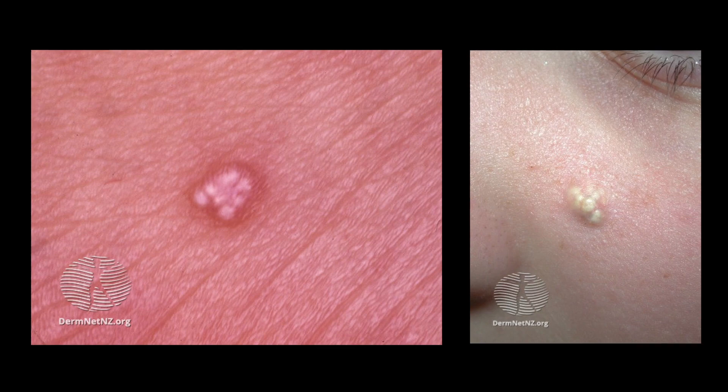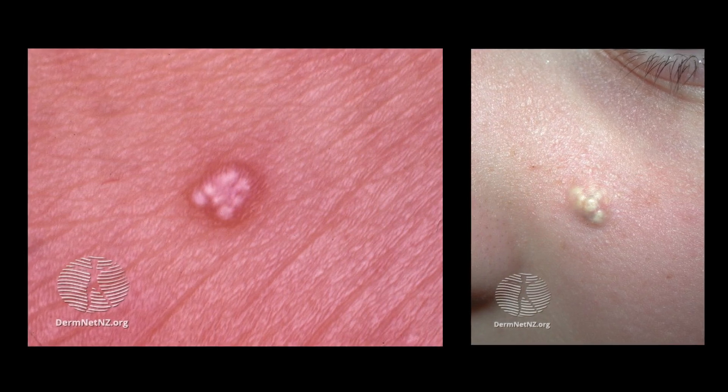It's basically a bump that you can feel under the skin. It's hard usually and it's completely harmless. Some people are more prone to get it. Usually they get it one at a time, but sometimes you get multiples or you get one over time.